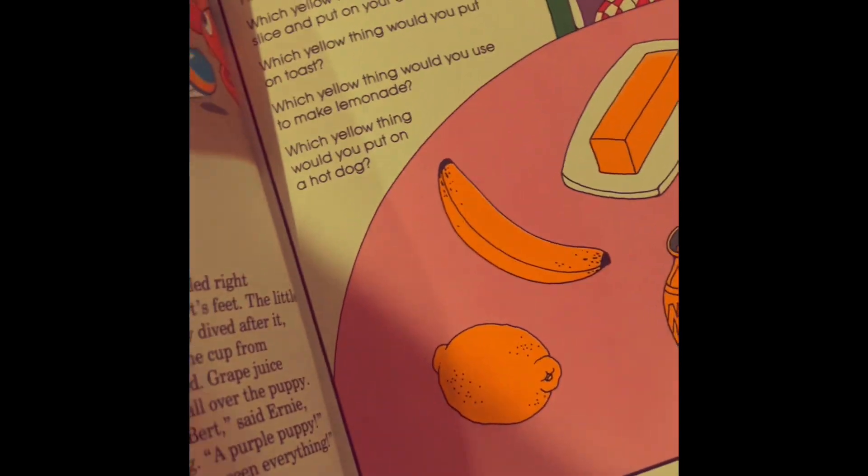Let's talk yellow. There's a lot of yellow things in this picture: butter, banana, mustard, lemon. Pretty cool.